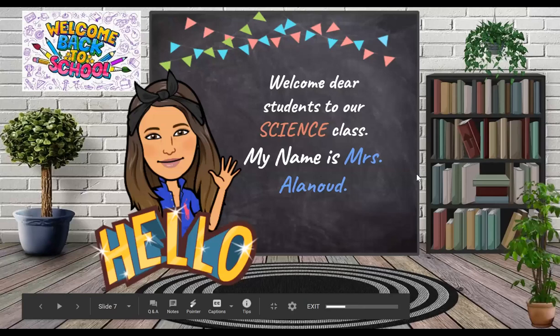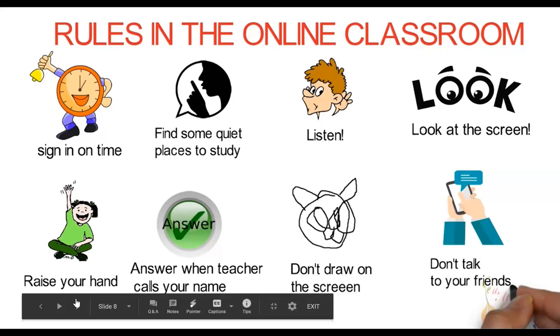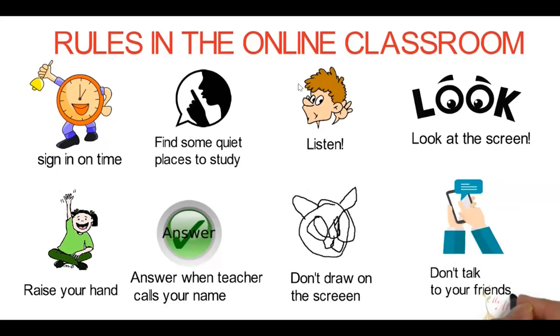Let's refresh our memory about our classroom rules. First of all, you have to sign in on time. Find a quiet place to study. Listen and look at the screen. Raise your hand. Answer when the teacher calls your name. Do not draw on the screen. And do not talk to your friends. I can see many of you are raising your hand, but we didn't start yet.